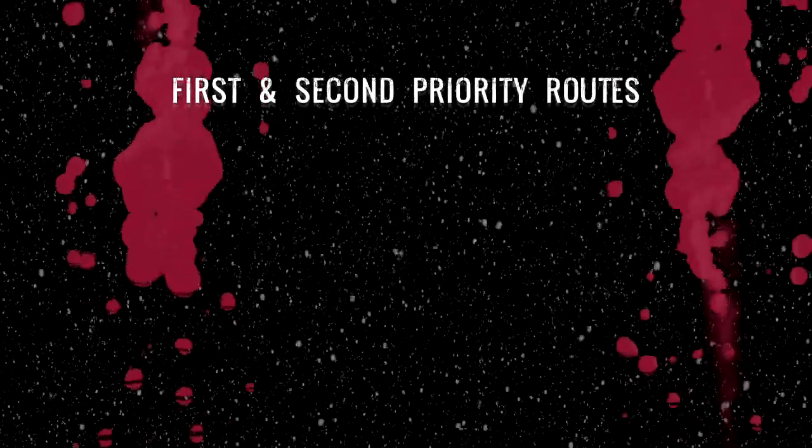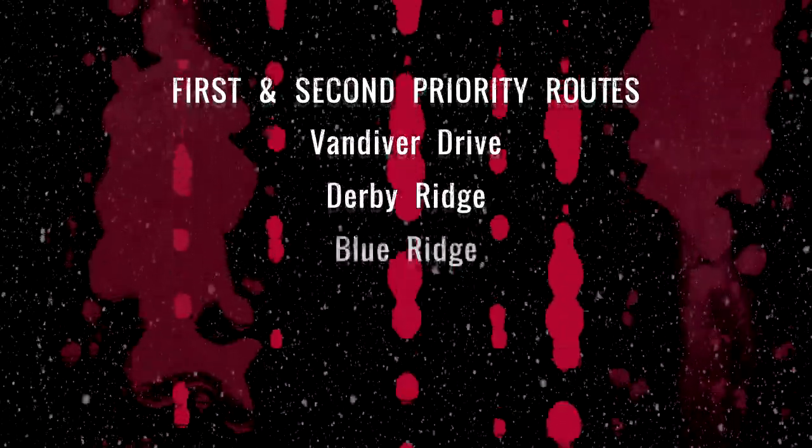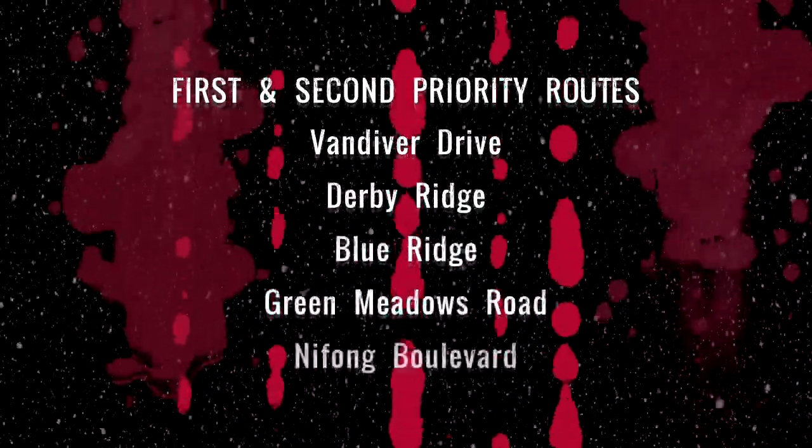First and second priority routes are what people consider main roads such as Vandiver Drive, Derby Ridge, Blue Ridge, Green Meadows Road, and Nifong Boulevard. We're going to pre-treat bridge decks, hills, curves, and areas like that. Not all 550 miles of Columbia roadways will be treated, but we're going to treat a good majority of them.